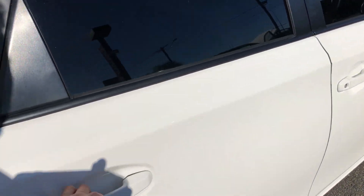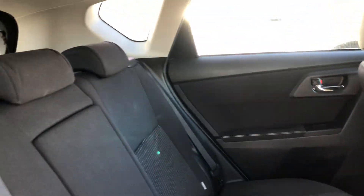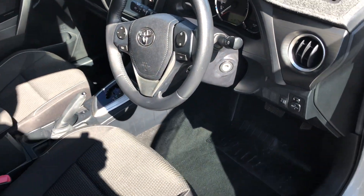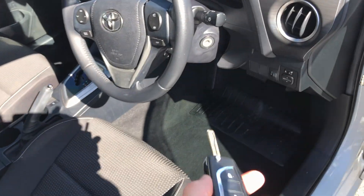Jumping on the inside — your rear seats are absolutely immaculate, carpets as well. Really, really well looked after, this car. You also have two keys, both with central locking, and both work.